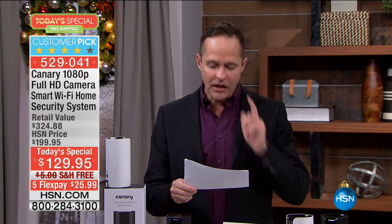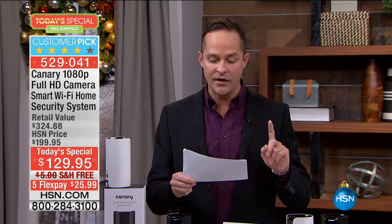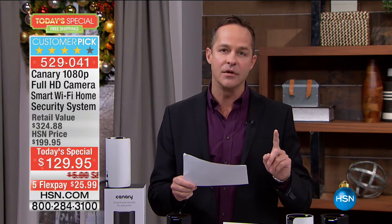The thing about Canary is it's not just a camera — it really is a full security system. It monitors not only the video and audio, but also your home health: the temperature, the humidity, the air quality, carbon monoxide, and smoke. In 2014, the most recent year with solid data, 8,277,000 — over 8 million — property crimes were committed, resulting in losses of 14 billion dollars.